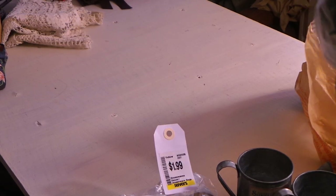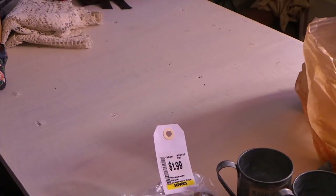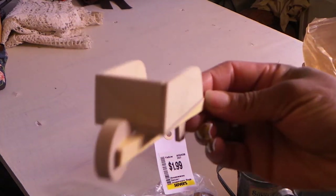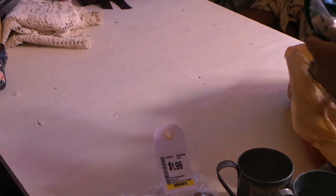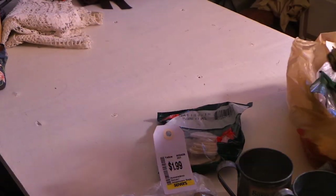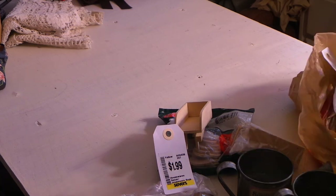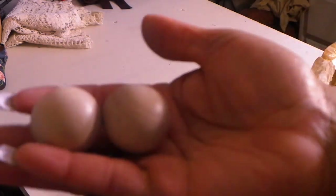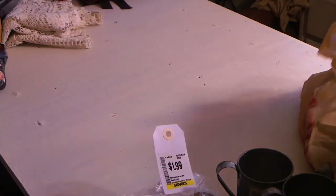This is a bag full of wooden pieces for $1.99. The main reason I wanted to get this was because I wanted this little wooden wheelbarrow - isn't that so cute? I can't wait to put that in one of my projects and alter that. And there's a bunch of wooden pieces in here - wooden hearts, a little birdhouse, wooden balls. So if it's $1.99, that was a steal.